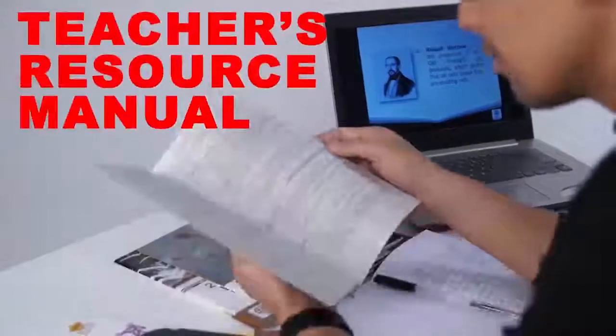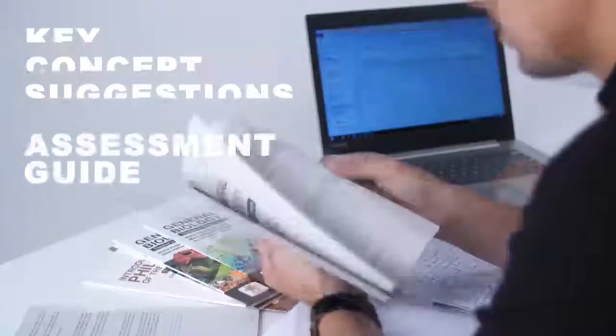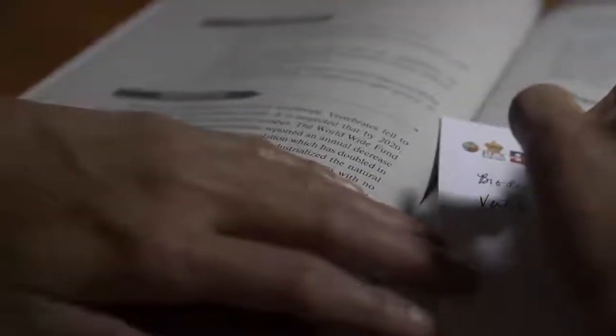Our teachers' resource manuals include key concepts that could assist teachers in content delivery, different forms of assessment, scaffolding learning instructions that are anchored on the gradual release of responsibility model, and suggested opportunities for in-classroom learning. All these narrow down broader topics and techniques to a focused checklist that can help teachers with their daily lesson plans.